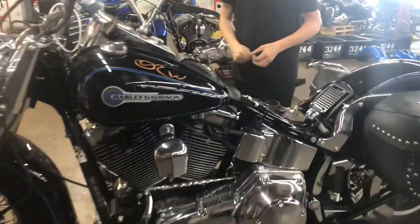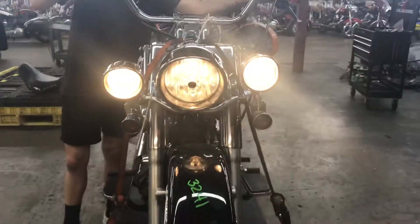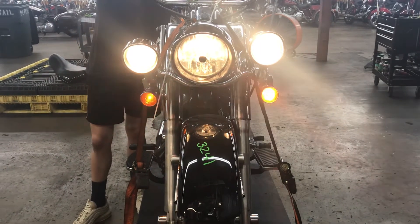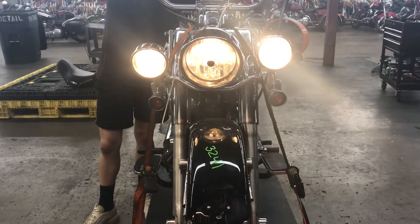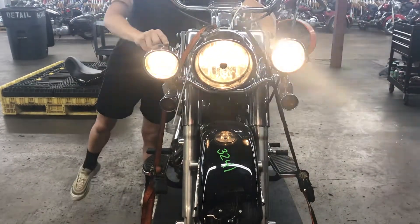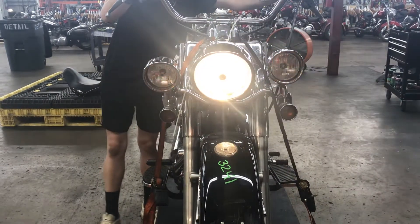Horn also works. Lights on the front of the bike are the left turn signal, the right turn signal, four-way flashers. The two fog lights work here. Then you have your high beam and low beam.